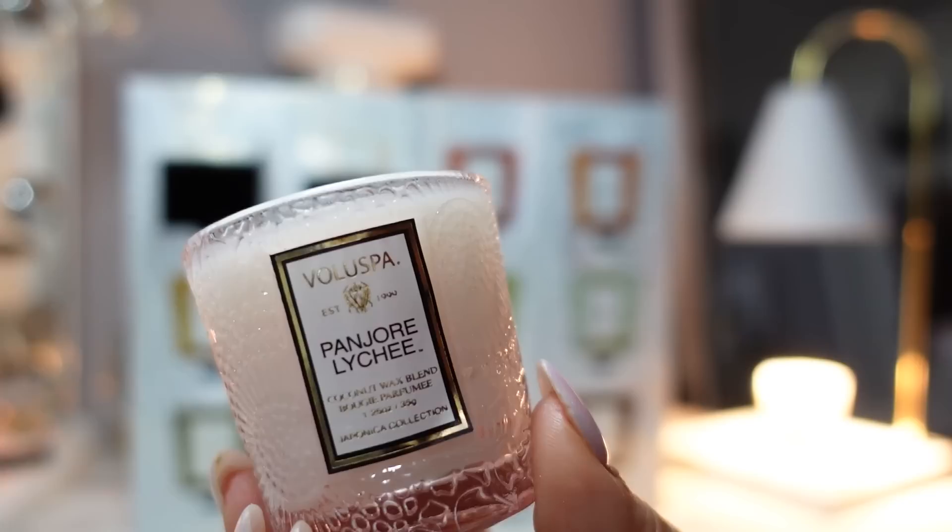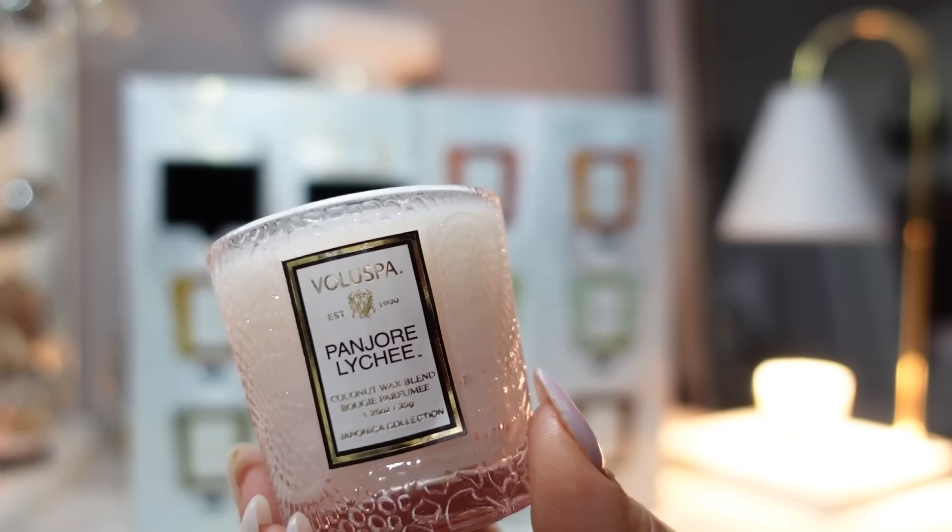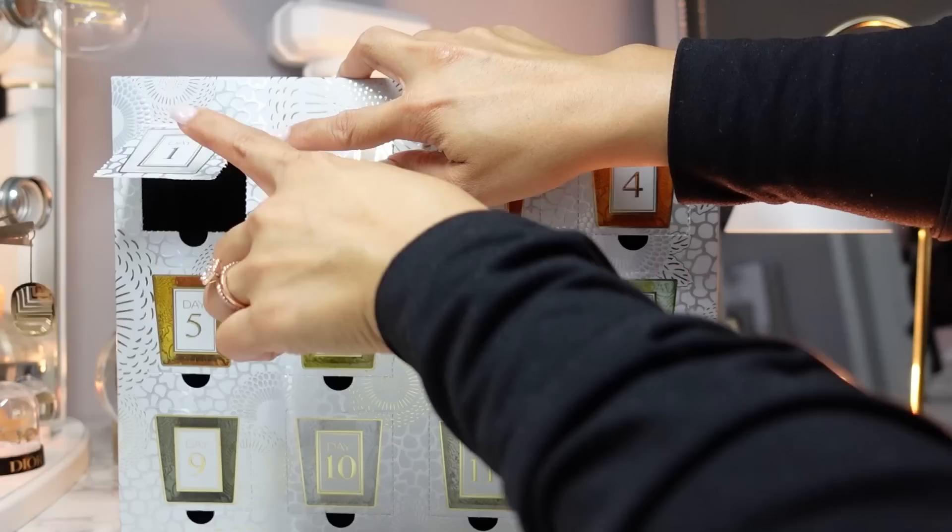I don't really subscribe to scent seasons for candles — I burn all different candles all year round. But I do prefer Christmas tree scents around Christmas and apple cidery scents in fall. Okay, I guess I just contradicted myself.